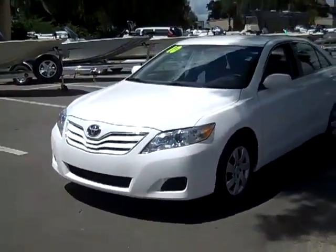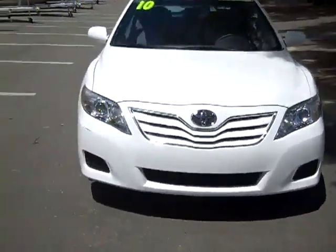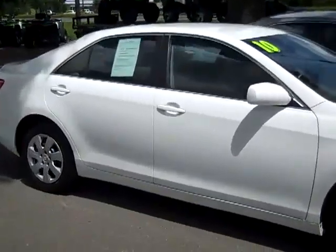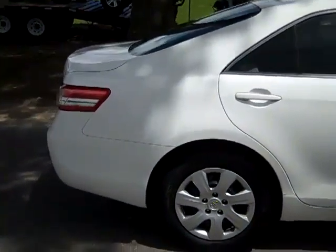So that was our 2010 Toyota Camry. If you'd like more information you can call us toll-free at 1-866-371-2255 or locally at area code 352-682-8667, and you can always visit our website at SantaFeFord.com. This is Jen, thanks for watching.